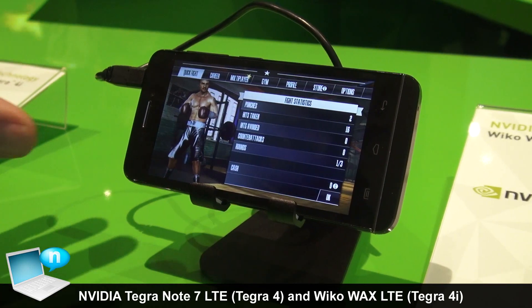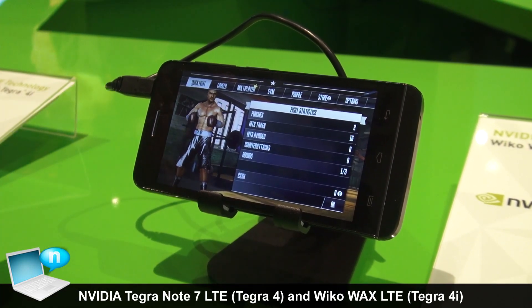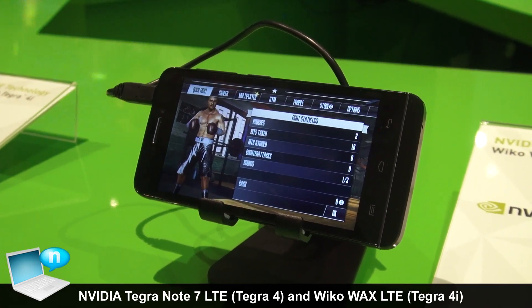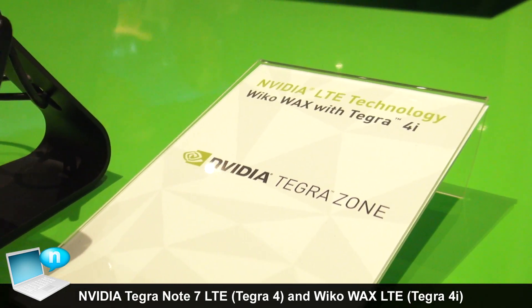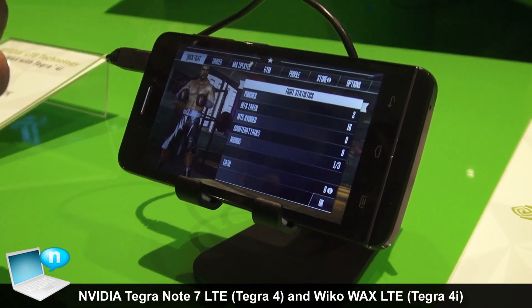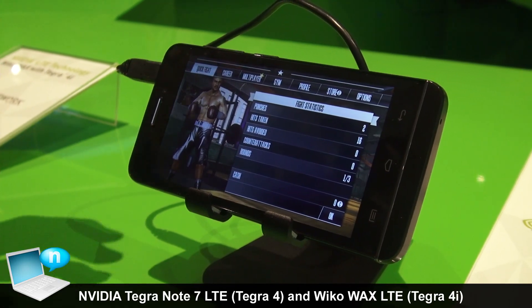This is the Wicco Wax smartphone from a company in France with the Tegra 4i processor. Tegra 4i is NVIDIA's first quad-core processor with embedded LTE modem. This will be shipping in Q2 and we're very excited about it. Wicco is bringing Tegra 4i to Europe for the first time.